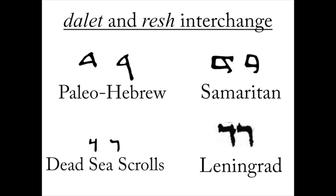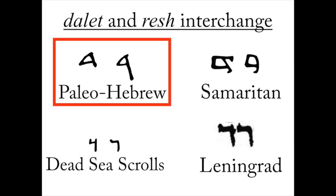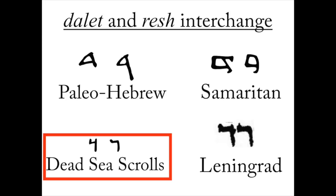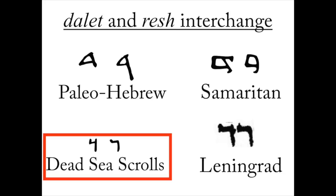The way we can explain how these variants came about is something called the dalet and resh interchange. The dalet and resh look so similar in Hebrew that they are often confused by scribes. In Paleo-Hebrew, the oldest form, the dalet on the left looks identical to the resh on the right, except the resh has a longer leg. In Samaritan texts, they look identical except the dalet has a little protrusion in its top right corner. The same is true in the Aramaic-type script of the Dead Sea Scrolls and in the Leningrad Codex from 1008–1010.